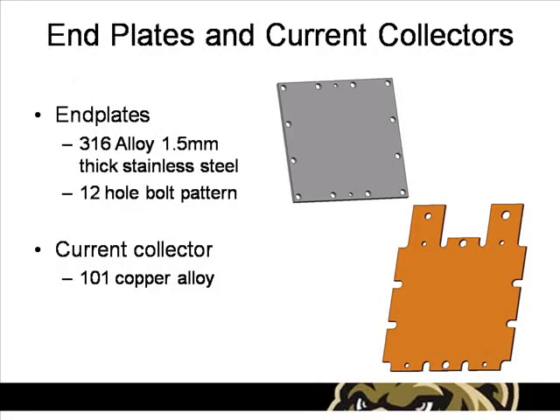The end plates are constructed out of a 316 stainless steel alloy that is 1.5 millimeters thick with a 12-fold bolt pattern. The end plates are insulated from the current collectors using a Teflon-coated fiberglass material. The current collectors are constructed from a 101 ultra-pure copper alloy and contain tabs for mounting load and voltage sensing wires.